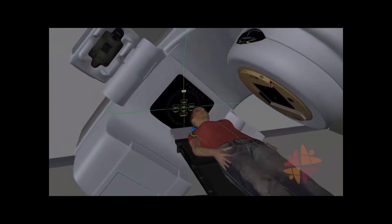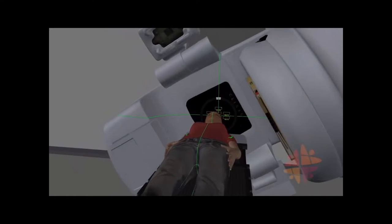The machine can also move around you, but it will not touch you. The x-rays come out of the machine here.